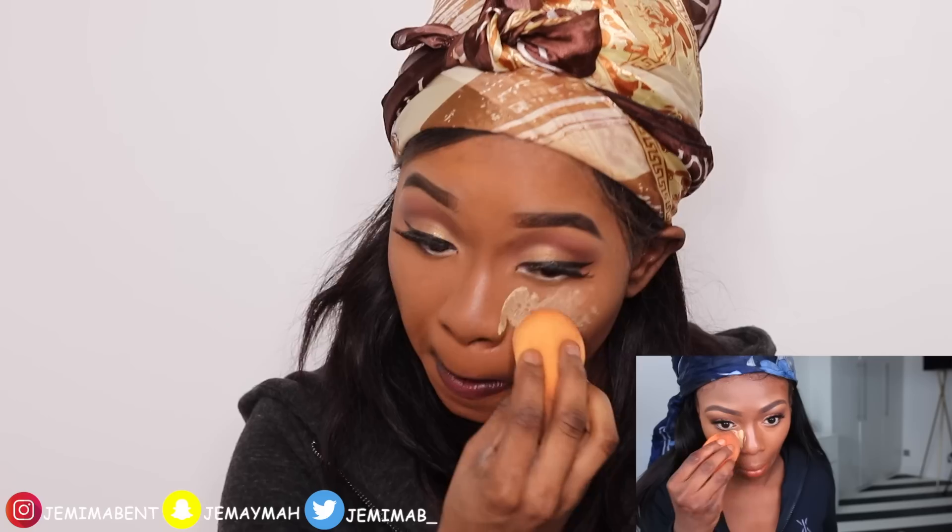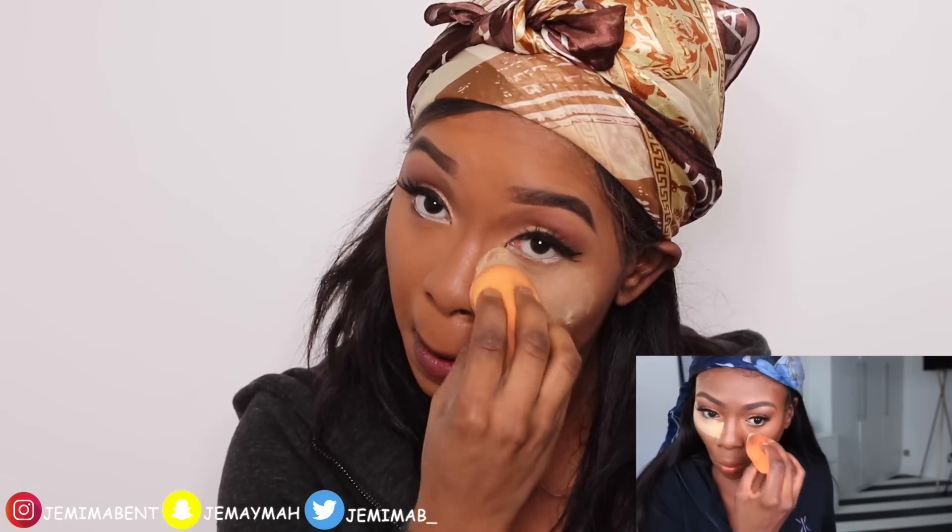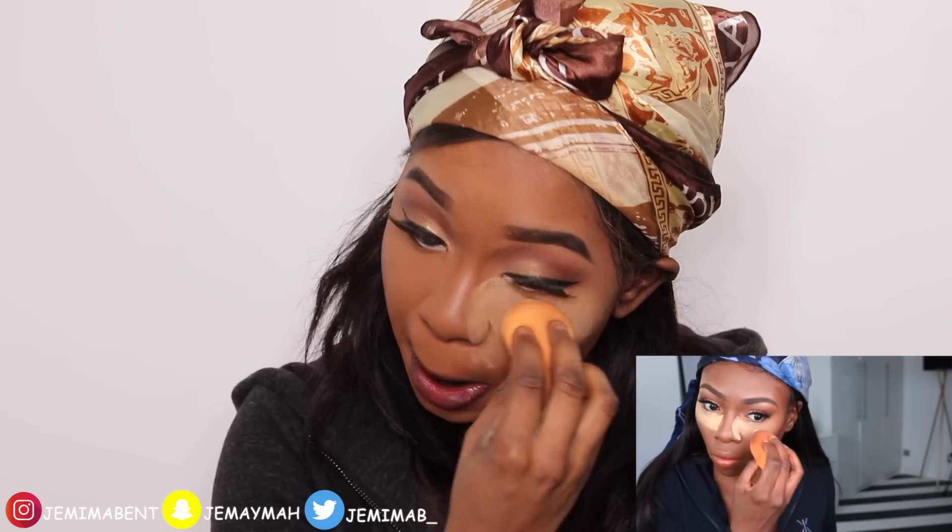Next up, she sets her face and she uses a buttercup setting powder. I'm setting with my Sasha powder as per usual.